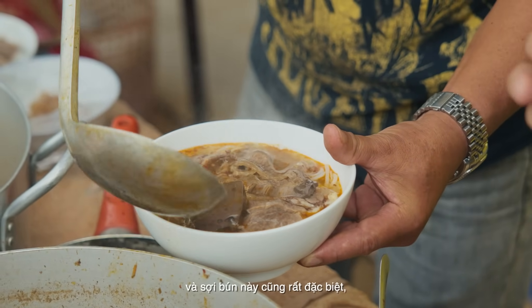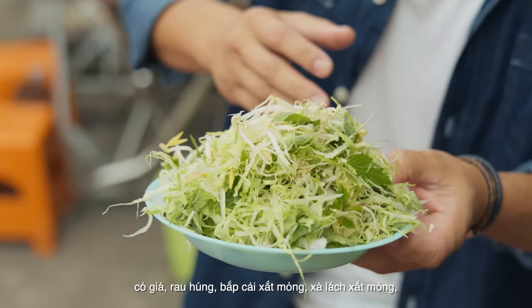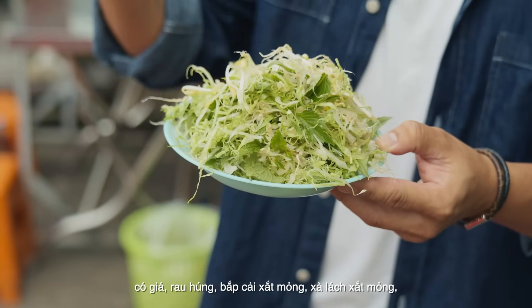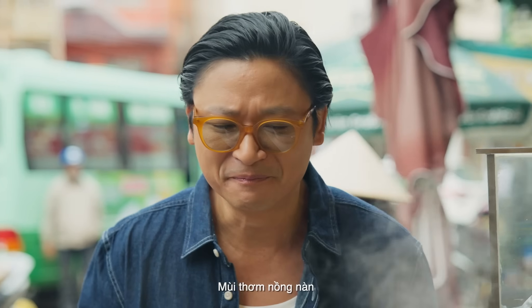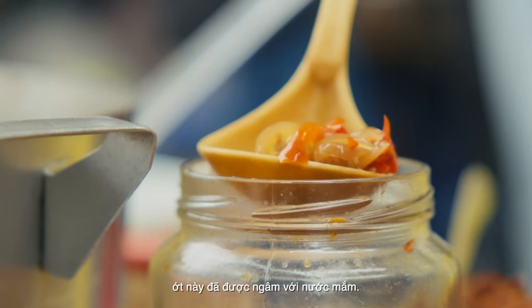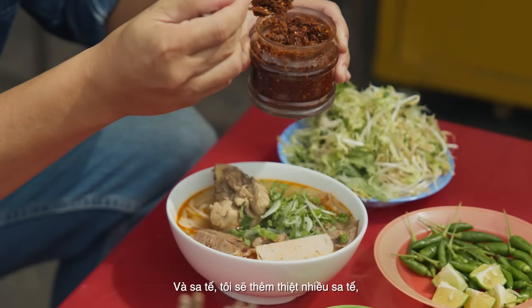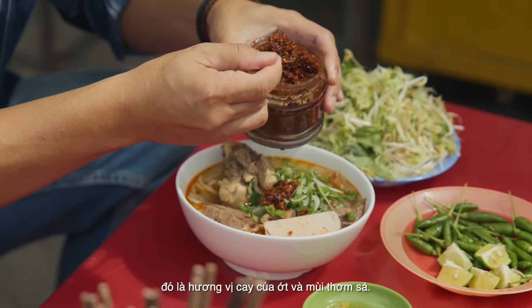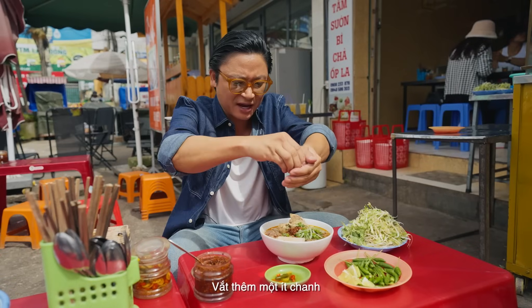The noodles are very special. Bean sprout, mint, spearmint, perilla leaf, shredded cabbage, shredded lettuce — it smells so good. Now with every bowl of Wunbo, you have to have some chilli. This chilli has fish sauce in it as well. I'm going to put extra in. That spiciness, the lemongrass — throw that in. A squeeze of lime goes in.